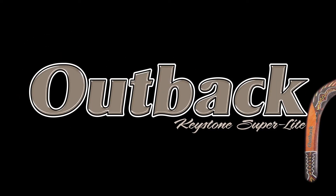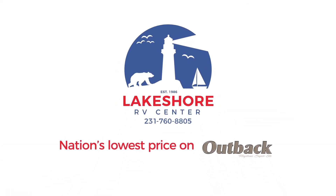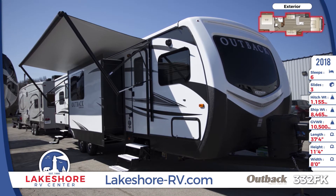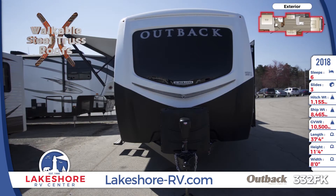The 2018 Outback 332FK Travel Trailer makes life on the road ultra enjoyable. Setting up this incredible Outback is practically effortless with a revolutionary in-command smartphone-controlled system that powers everything from the spacious power awning to the power tongue jack.